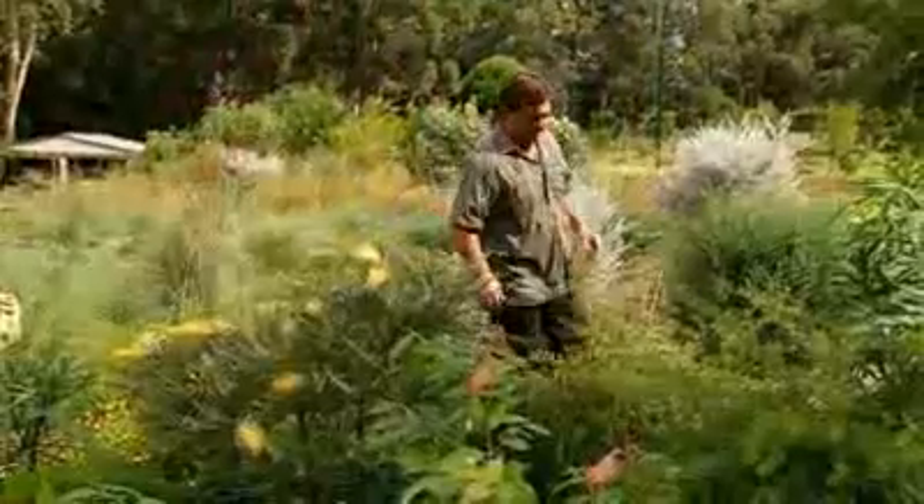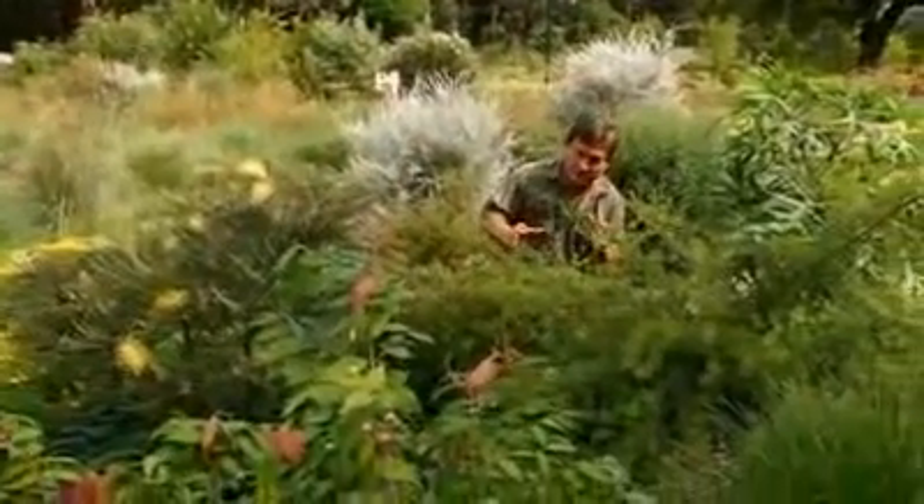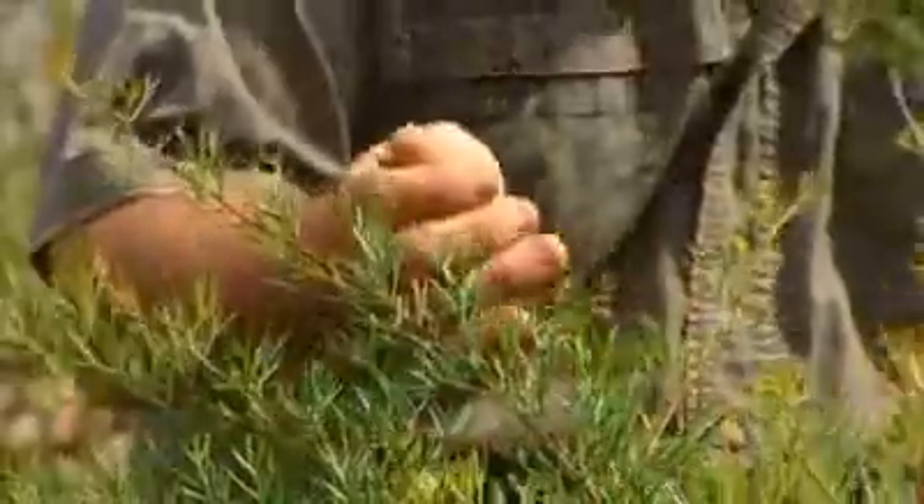Another integral feature are spiky leaf plants — things like grevilleas, some of the acacias and hakeas. They provide protection from predators.